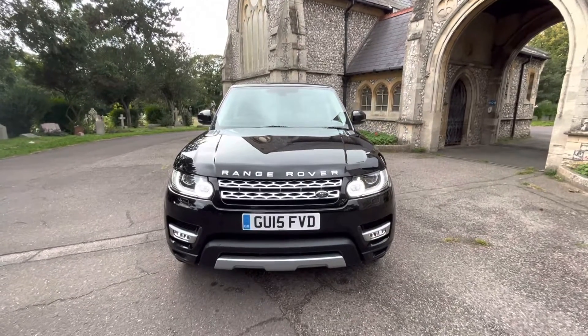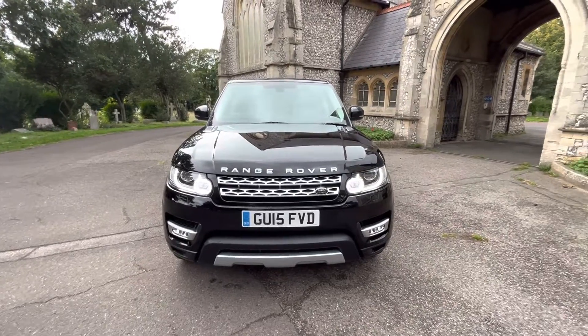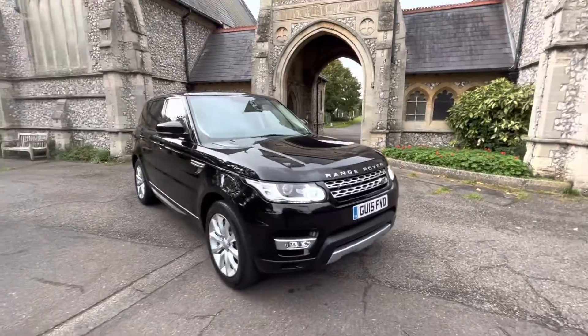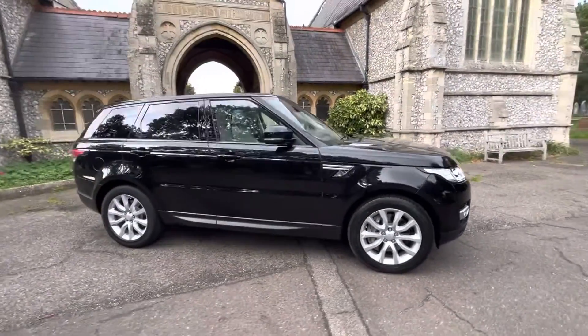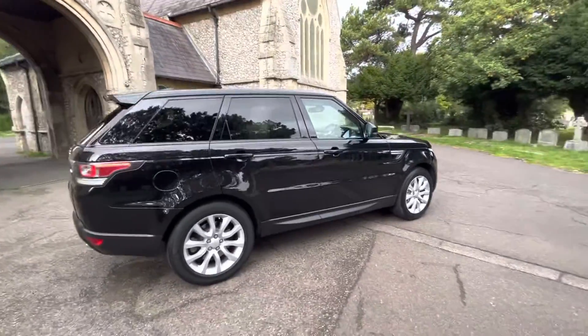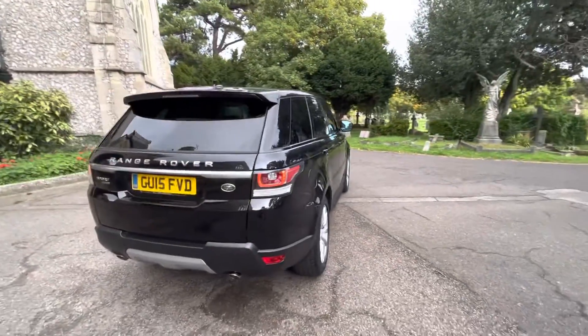Here we have an absolutely stunning example of a Range Rover Sport 3.0L V6. It's a diesel automatic doing just under 54,000 miles, on a 2015, finished in metallic black, and comes with full and up-to-date service history. Four services, three of which main dealer Land Rover and one specialist Land Rover. Last one done at 47,000 miles.